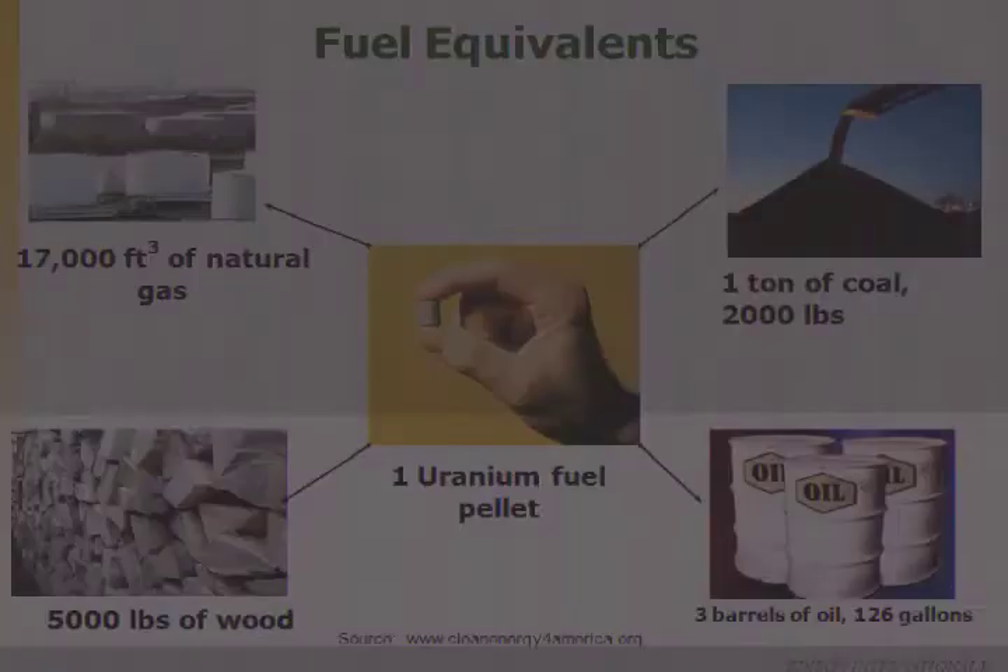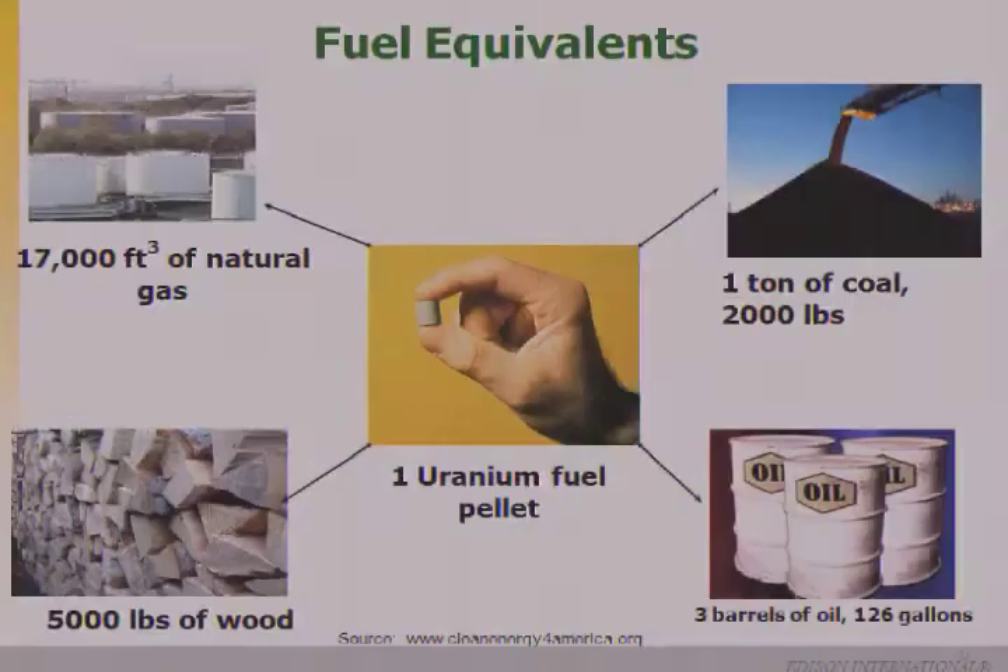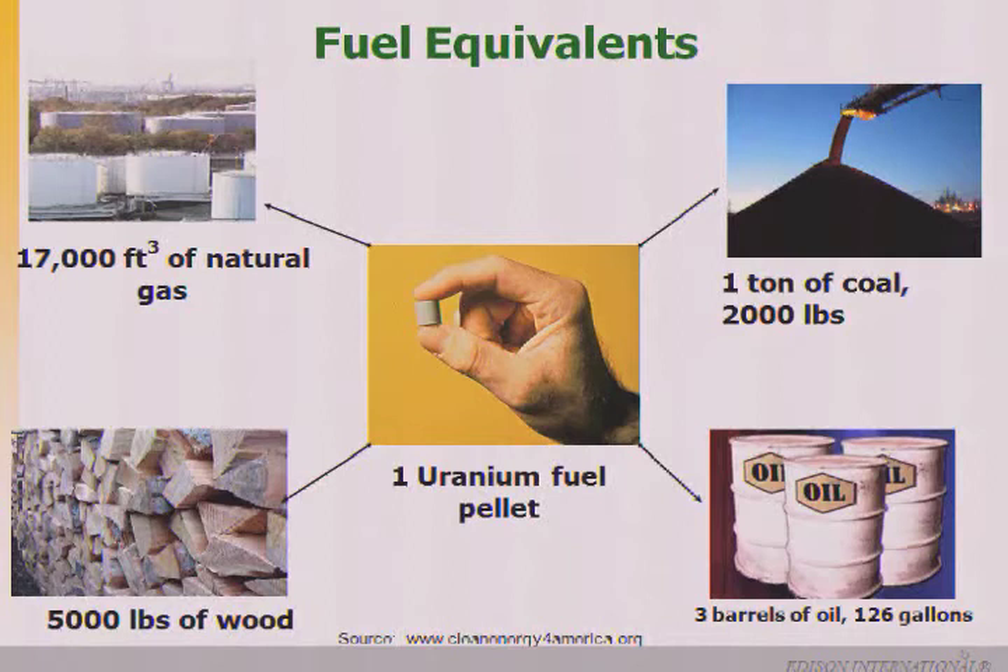Nuclear power — how is the energy produced? One little pellet, about the size of the tip of your pinky finger, produces energy equivalent to three barrels of oil, one ton of coal, or 5,000 pounds of wood. Each household uses about 3.5 pellets per year. Within one of our reactor cores there are about 20 million pellets. Each pellet is stacked into a fuel pin, arranged in a 16x16 matrix, 13 feet long — that makes up a fuel assembly. We have 217 fuel assemblies in each of our reactor cores.